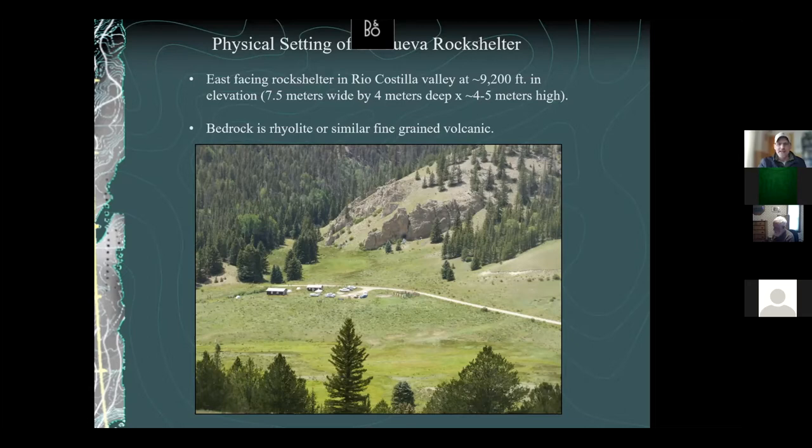This is Rio Costia Creek that runs through the valley. You can also see our field camp or excavation camp here — you can see how close we were to the rock shelter, so we had really good access to it.